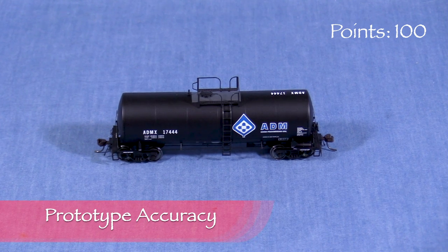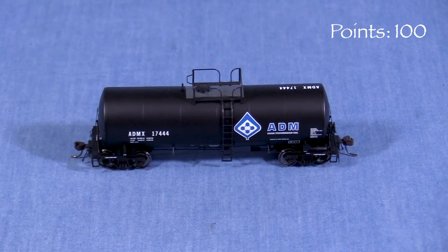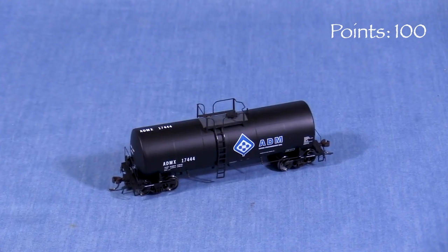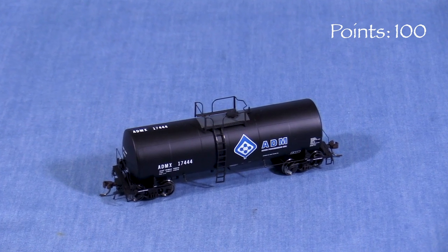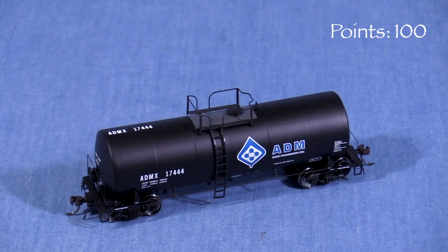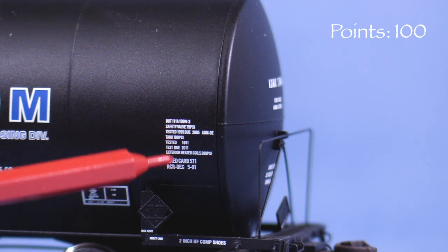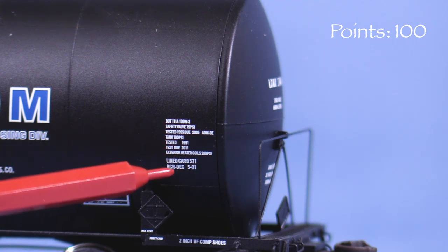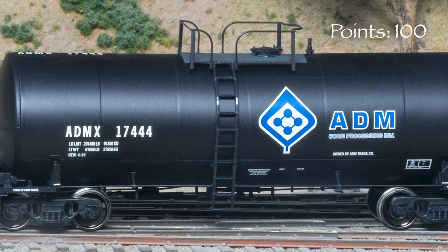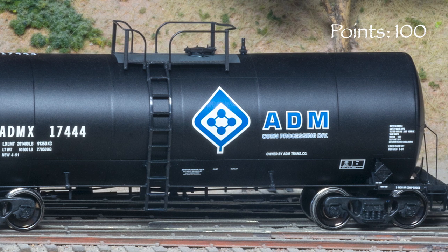I searched online and wasn't able to find a photo of this particular car, but I did find photos of other ADMX cars in the same number series. The model appears to be a very close match to the photos, with details and markings in the correct places. My car's build date stencil is April 1991, so it would be appropriate for the 1990s through the present. Actually, to be really technical, there's another tiny date stencil on the car from May 2001, so it really belongs in the 21st century. Since the stencil is so small, I'm willing to overlook that for my own 1990s era. Many of these cars are still in service, though some of the ADM cars have been repainted with a newer logo.